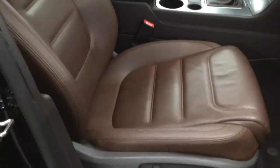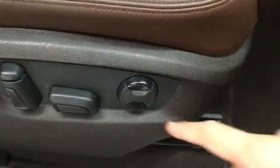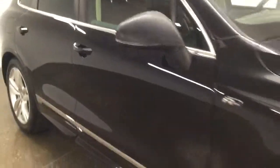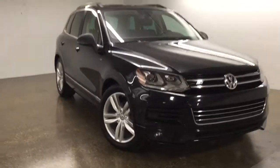Our passenger seat is also powered with back lumbar support. Please feel free to give us a call or stop by Short Park Volkswagen, and don't forget to subscribe. Thanks for watching.